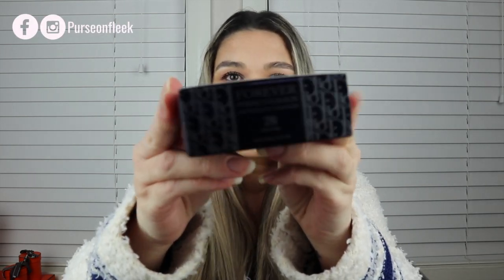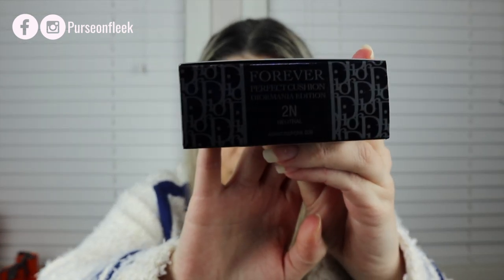We're going to start off with the beauty items first. Something that I actually picked up that is a limited edition item from Dior. You've probably seen this all over Instagram. This is the Dior Forever Perfect Cushion, the limited edition one — the Dior Mania edition. And this is quite hard to get. It sold out quite quickly and I wasn't able to get it initially.